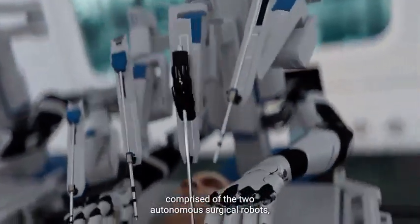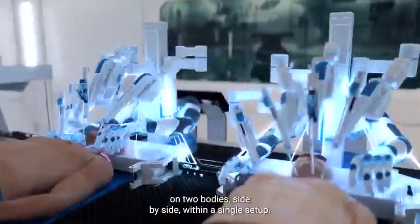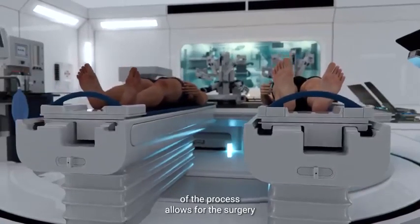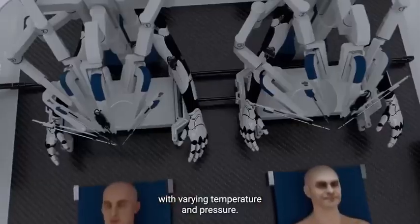The BrainBridge concept involves the use of an integrated robotics platform comprised of two autonomous surgical robots, designed to perform simultaneous surgeries on two bodies side-by-side within a single setup. The complete robotization of the process allows for the surgery to be performed in an environment with varying temperature and pressure.